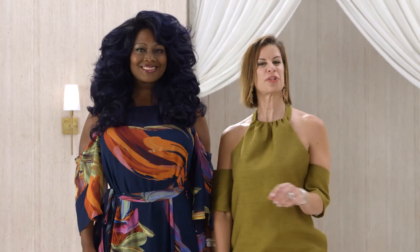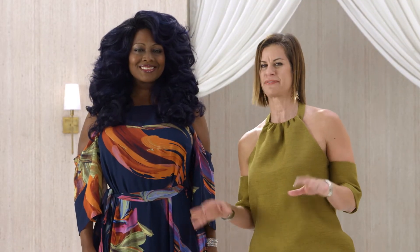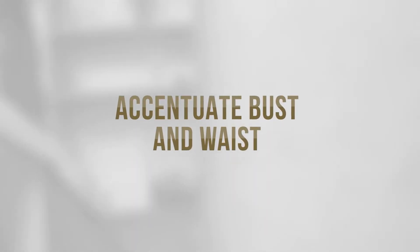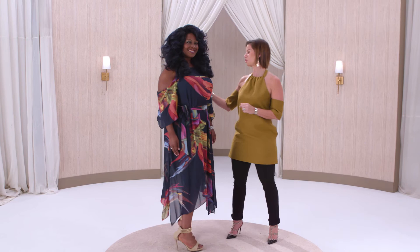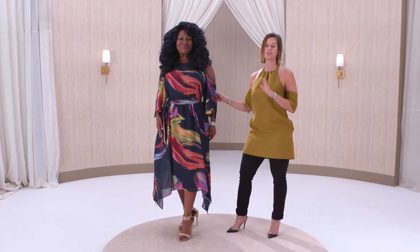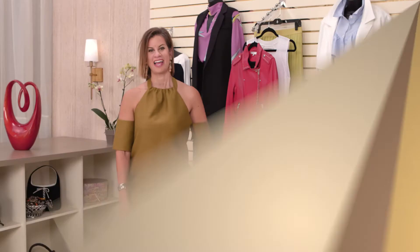If you carry the majority of your weight on your bottom half, I've got you. All you have to do is accentuate your bust and your waist. We've done that here with a cold shoulder dress and a matching belt, which drapes so beautifully on her curves. Having great style means knowing your body type.